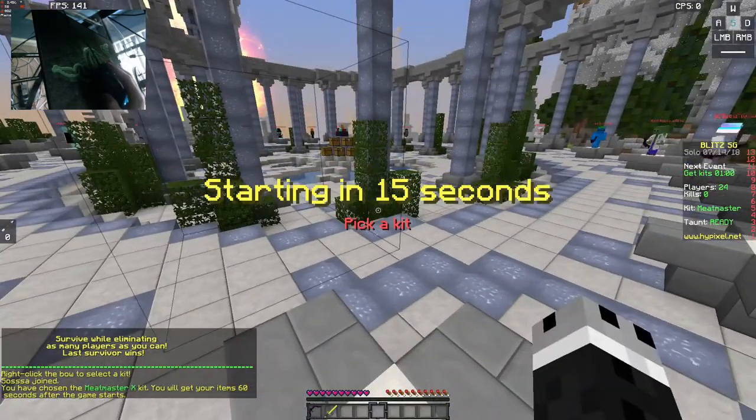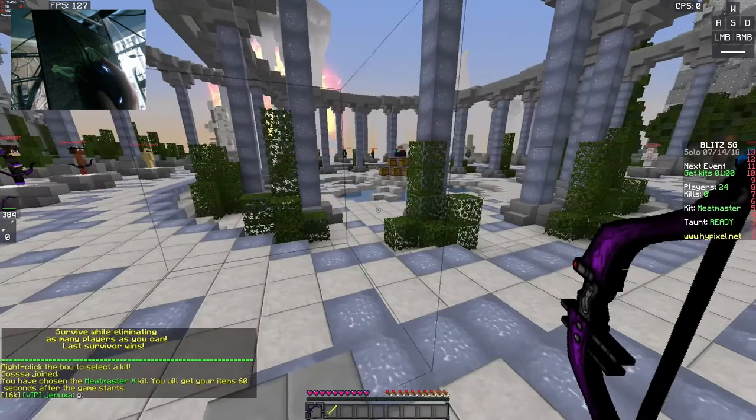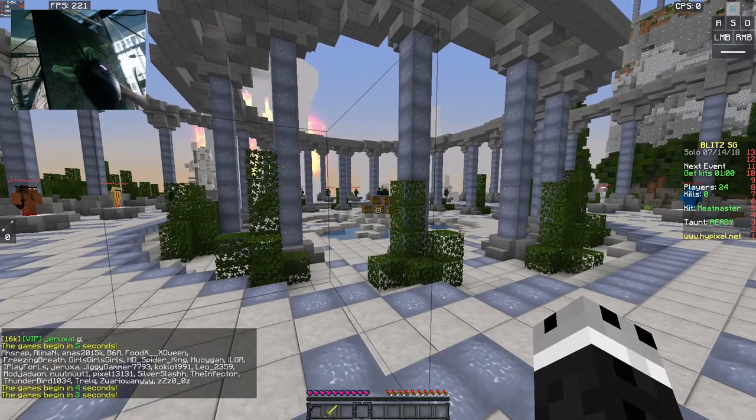Hello everybody and welcome back to some Blitz Survival games. I thought I was on my alt, but I opened the kit selector and I saw Meat Master 10 and apparently I'm playing on my main. So we're gonna see how this will go.